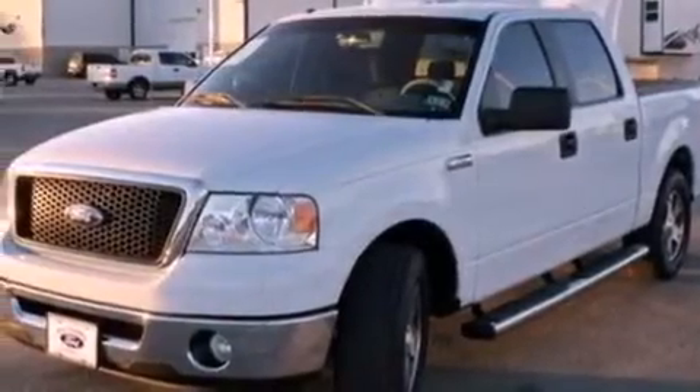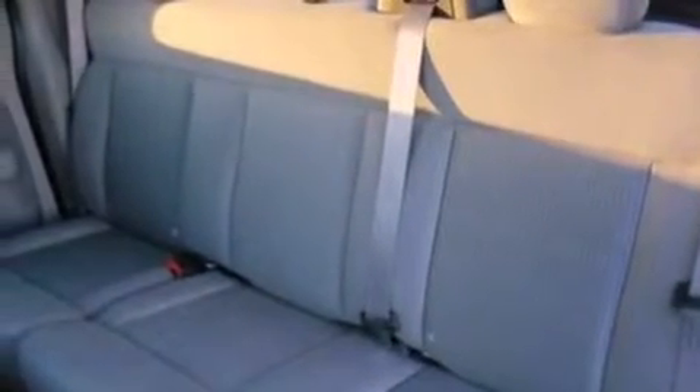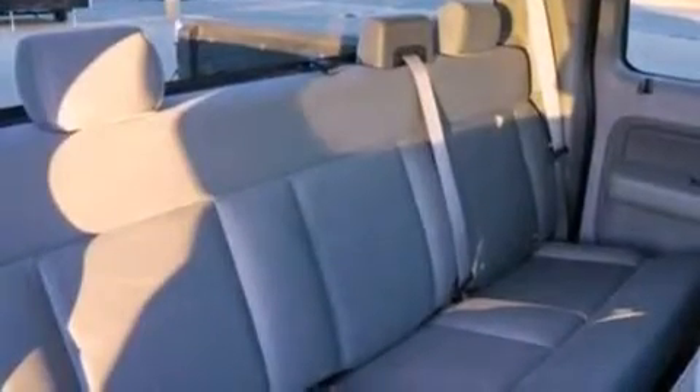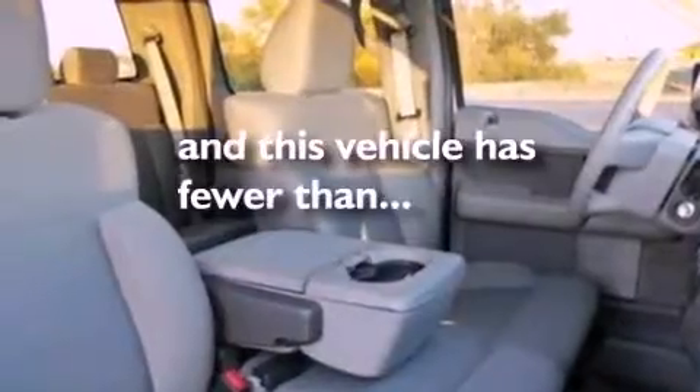All of the following features are included: a double wishbone independent front suspension, a low-tire pressure indicator, cruise control, a CD player, an engine immobilizer theft deterrent system, 12-volt power outlets, privacy glass, dusk sensing headlights, front and rear reading lights. This vehicle has fewer than 66,000 miles on the odometer.